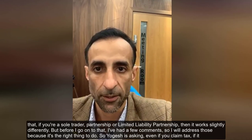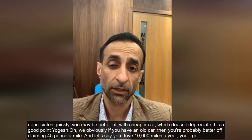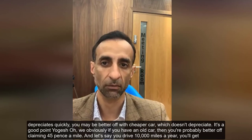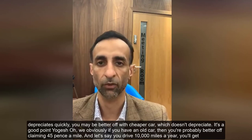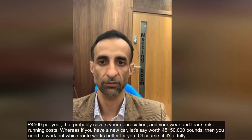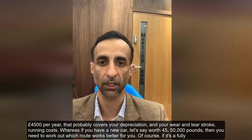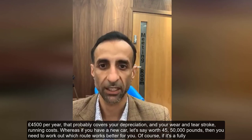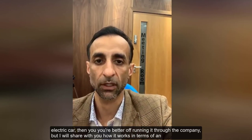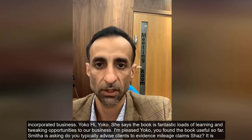On the question of depreciation: if you have an older car, you're probably better off claiming 45 pence a mile. At 10,000 miles a year, that's £4,500 — which likely covers depreciation, wear and tear, and running costs. Whereas if you have a new car worth £45,000–£50,000, you need to work out which route works better. If it's a fully electric car, you're better off running it through the company.